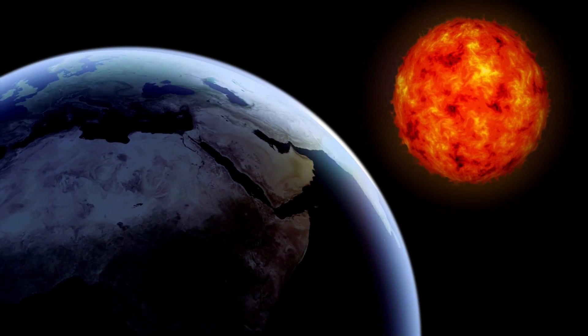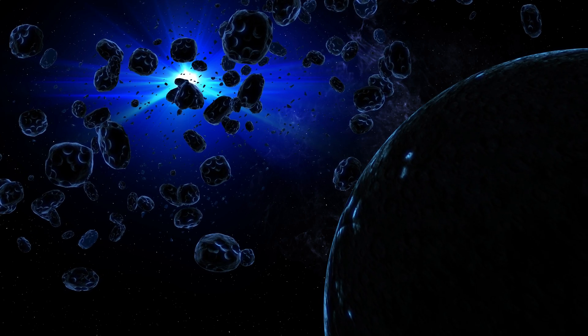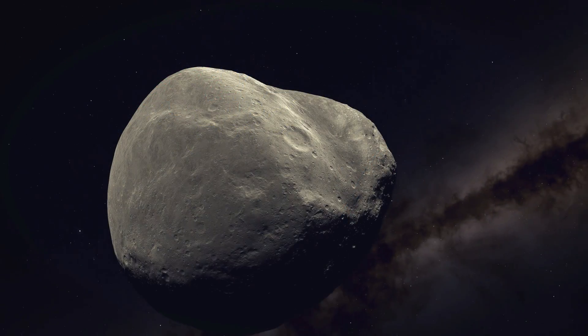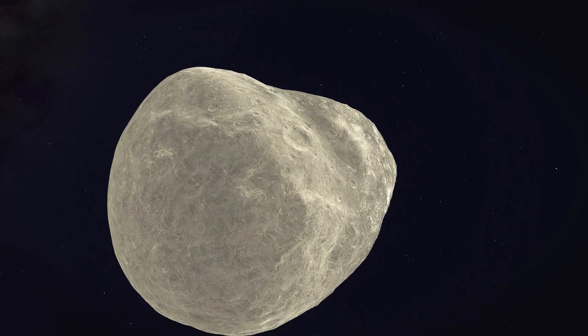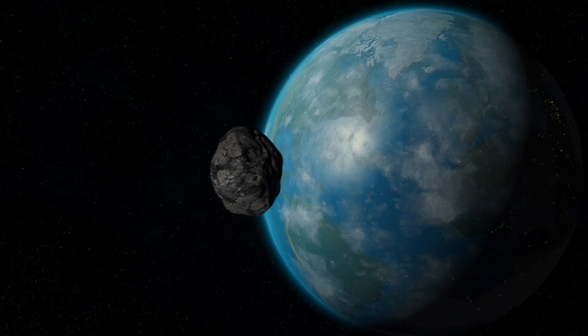As we orbit the Sun, our planet Earth is surrounded by a vast and dangerous asteroid belt. These massive rocks, some as large as mountains, hurtle through space at breakneck speeds, threatening our very existence.